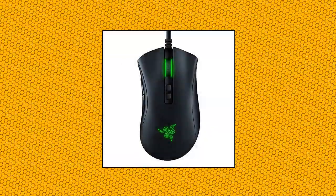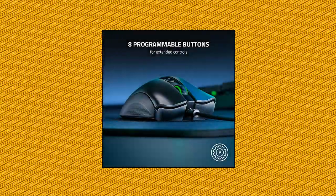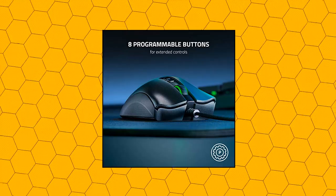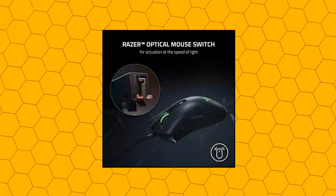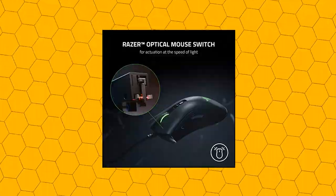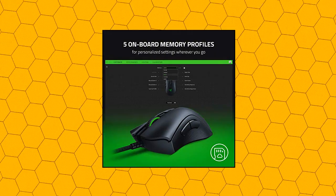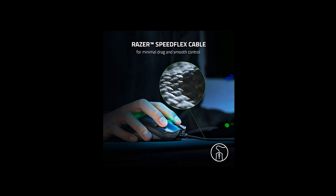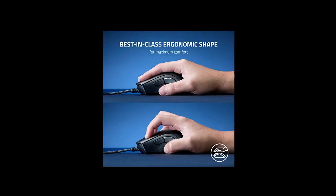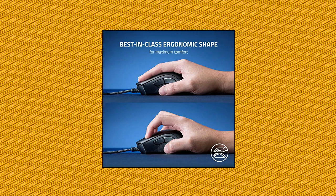Razer DeathAdder V2 Gaming Mouse: Focus 20K DPI optical sensor auto-calibrates across mouse mats and reduces cursor drift from liftoff and landing for industry-leading precision. Razer Optical Switches offer 70 million click durability, 3x faster than traditional mechanical switches, using light beam-based actuation and registering button presses at the speed of light. Customizable Chroma RGB lighting supports 16.8 million colors with included preset profiles, syncing with gameplay and Razer Chroma-enabled peripherals and Philips Hue products.